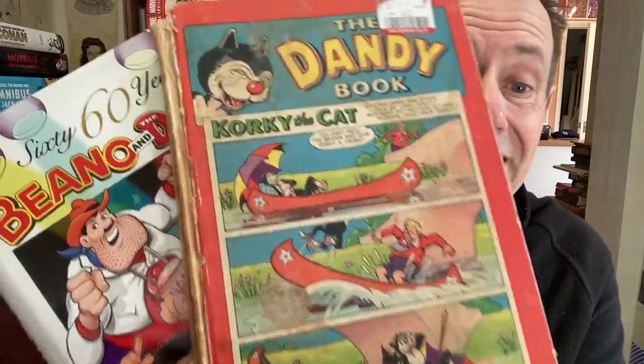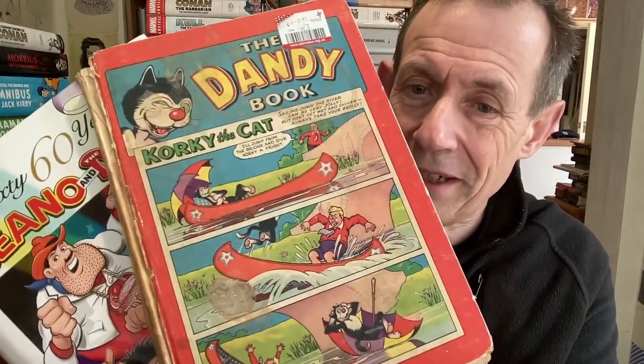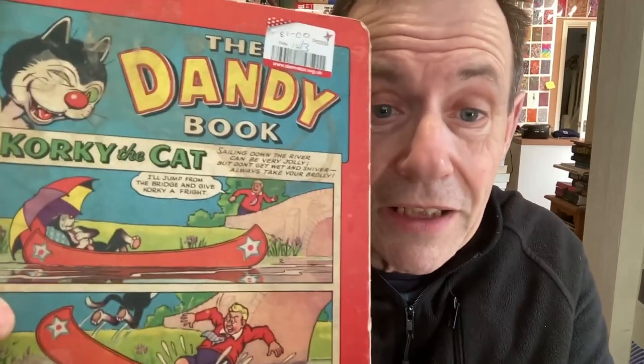Hi, welcome to a run-through of my Dandy and Beano books, as well as a bit of Beezer I think's in there somewhere. Let's just go through them now. All these books I've picked up from various places - Amazon obviously, some from local Oxfam or Demelza.